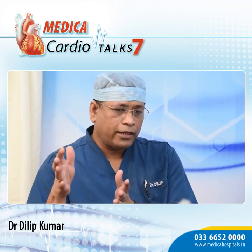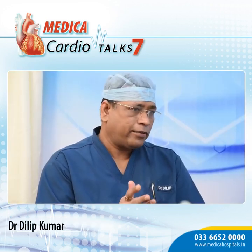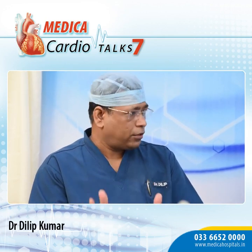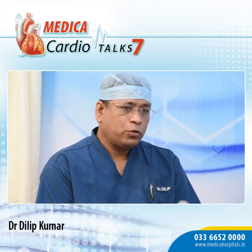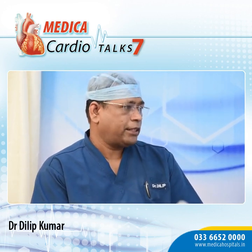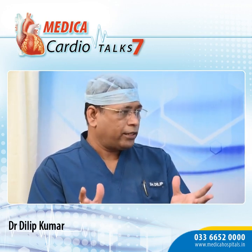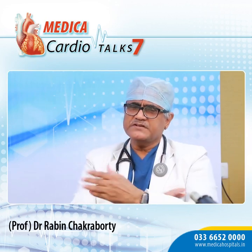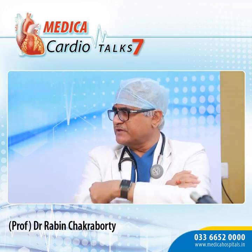The key study supporting this is WRAP-IT, a randomized controlled trial on roughly 7,000 patients, and the results were really astonishing. It showed a reduction of major CIED infections by 40 to 45 percent. Looking at pocket infections altogether, they came down by 60 percent — a huge benefit. But does it just prevent infection, or does it have additional benefits like stabilizing the device?